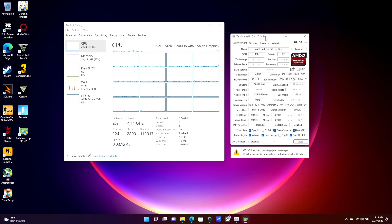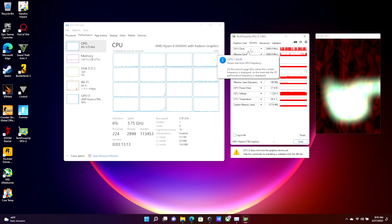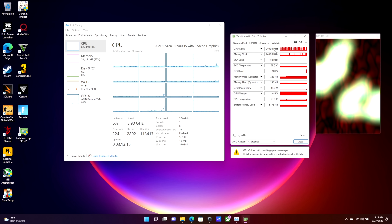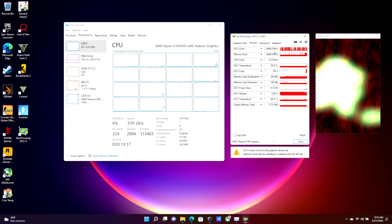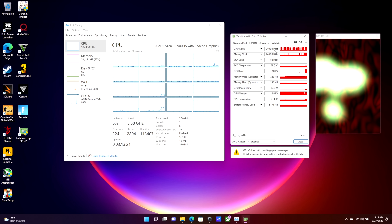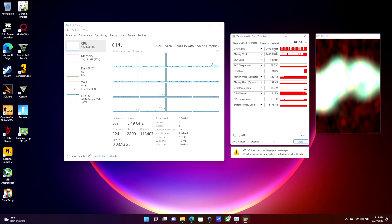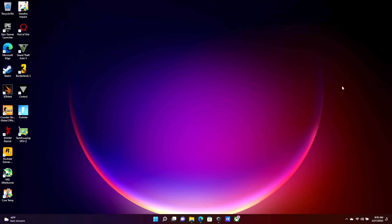AMD is calling their new integrated graphics the 680M and it is based on RDNA 2. It's coming in the 6800U as well — 12 CUs and a max clock of 2400MHz. If you stress the CPU you can see the GPU clock jumps up to 2400MHz. Also really helping this system is DDR5 memory: 16GB running at 4800MHz, which makes a real difference for integrated graphics.